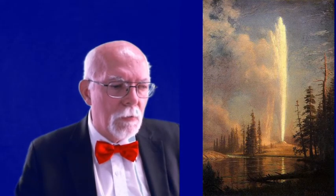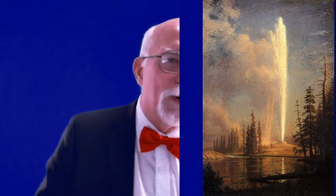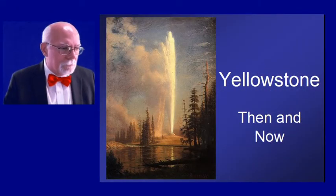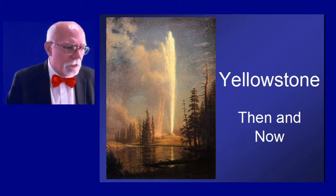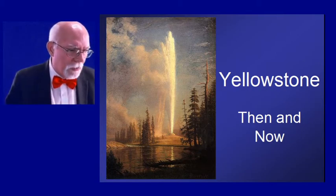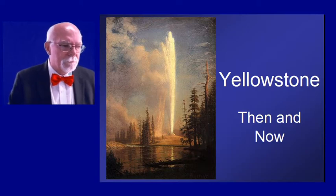Welcome to Historical Journeys with Dale Blanchin. Today we're going to take a trip to Yellowstone National Park. Yellowstone is one of the most wonderful spots in God's creation. You can imagine what the early explorers thought when they came upon it with all the wonderful things it has there. There's a picture by Albert Bierstadt, one of those Hudson River School of Art painters that went west after the Civil War and painted grand scenes. This one happens to be Old Faithful Geyser in Yellowstone National Park.